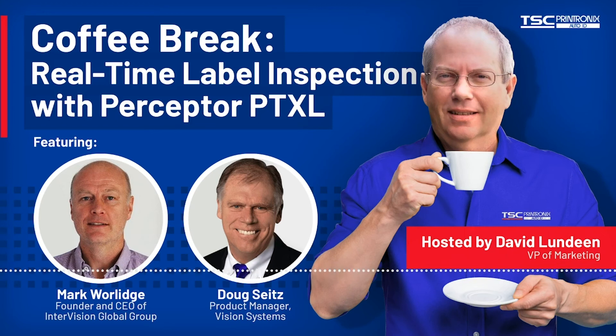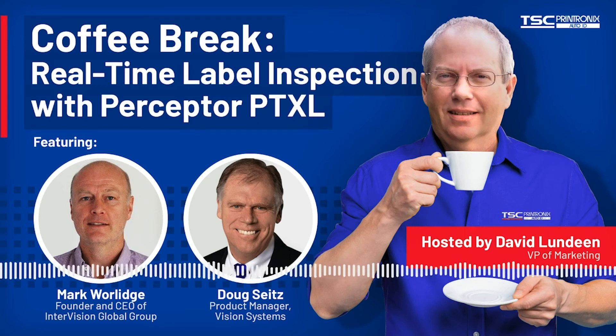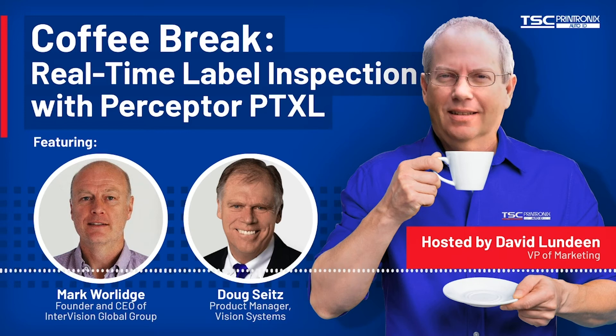How does Perceptor PTXL differ from barcode validation? The ODV does barcode and 2D code verification. Perceptor PTXL takes images from the ODV and carries out optical character reading or verification on the human readable text, pattern matching, blemish detection, and a whole lot more. You can link inspection fields to check they contain the same data, check the serial number within the batch for duplicates and against legacy printed serial numbers — millions of them. You can control user access and permissions, and you have a full audit trail, performance analytics, and reporting. Barcode validation simply checks and grades a barcode to an ISO grade — it doesn't have any of the added value that Perceptor PTXL offers.